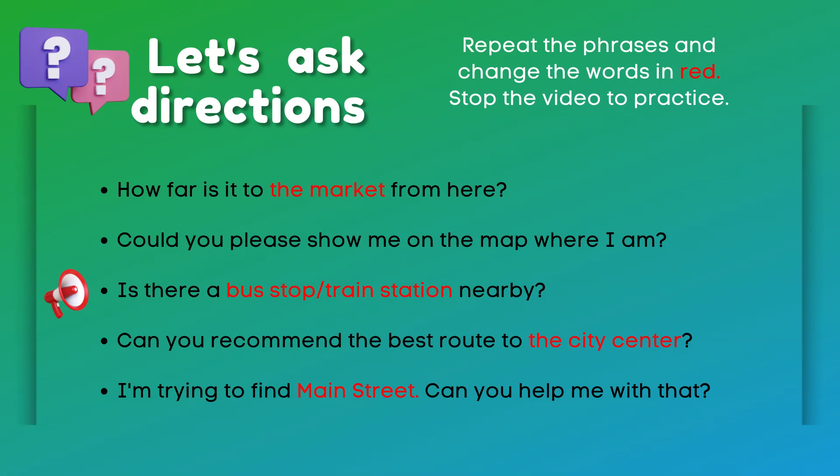Is there a bus stop or train station nearby? Can you recommend the best route to the city center? I'm trying to find Main Street. Can you help me with that?